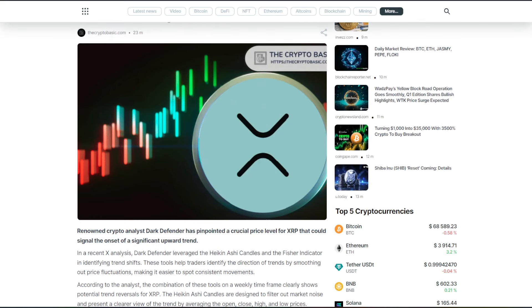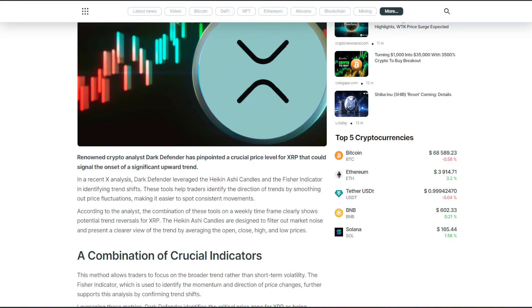Renowned crypto analyst Dark Defender has pinpointed a crucial price level for XRP that could signal the onset of a significant upward trend. In a recent X analysis, Dark Defender leveraged the Heiken-Ashi candles and the Fischer indicator in identifying trend shifts. These tools help traders identify the direction of trends by smoothing out price fluctuations, making it easier to spot consistent movements.